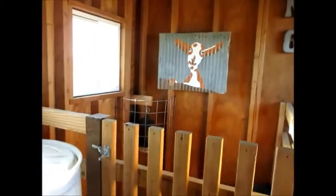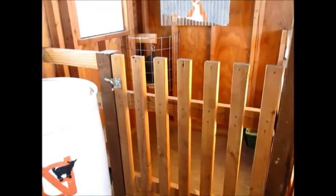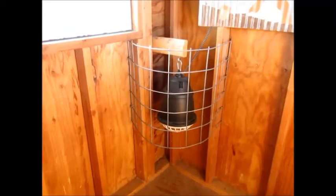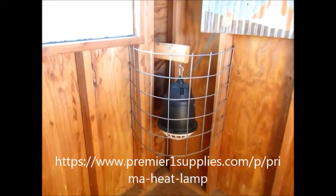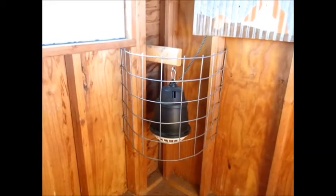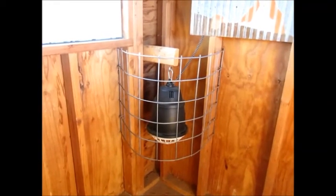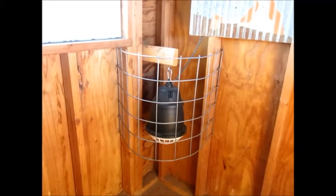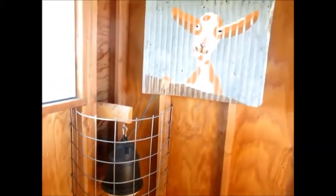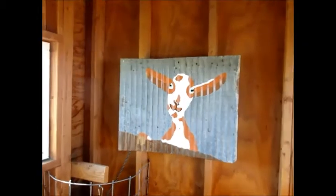Here's one of the birthing suites. We keep this one closed usually because of the heat lamp in there — I don't want them fooling around with that. This is one of the Premier One heat lamps and I really like those — just a safe alternative for getting heat. I have a guard around it just to keep the does from nudging it or fooling around.